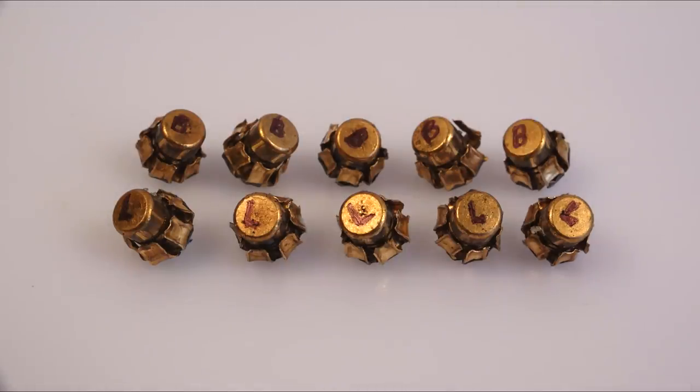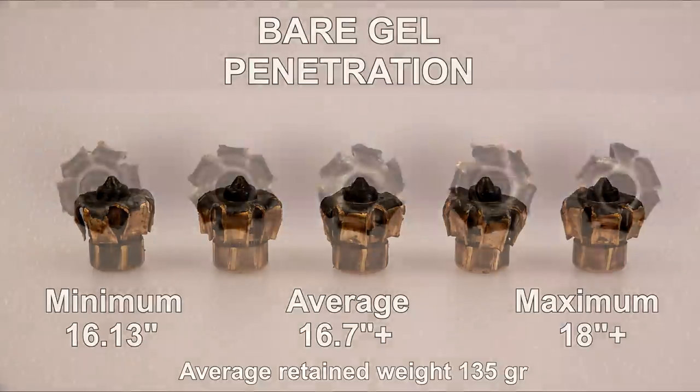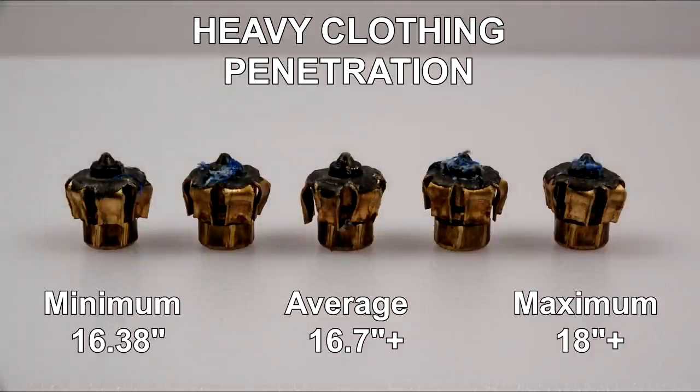The first task was to tag these relative to the protocol, which produced the following data points. For the bare gel shots, average penetration is based on those that remained in the block, but accounting for those that exited leaves us with an open-ended average. Expansion is very consistent across the group, and there is zero evidence of jacket separation or the jacket being stressed.